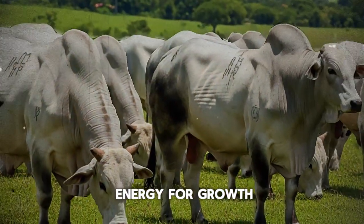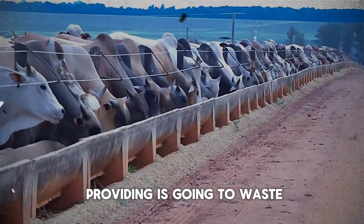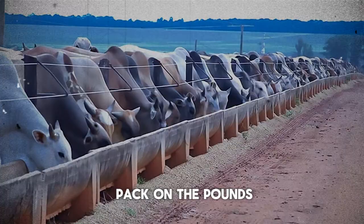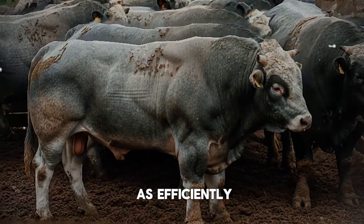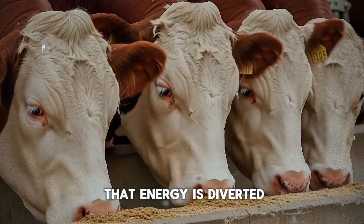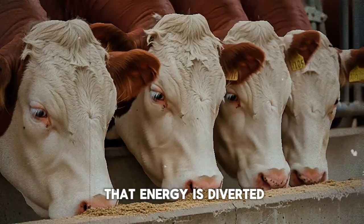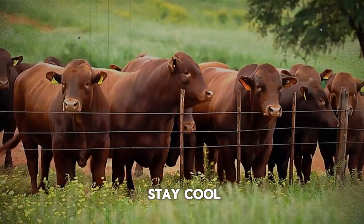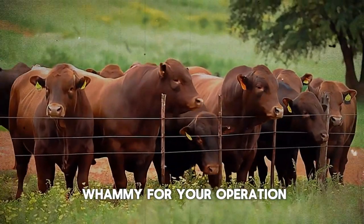They reduce their feed intake, sometimes dramatically. Less feed means less energy for growth. So that expensive, high-quality ration you're providing is going to waste—the animal is simply not consuming enough of it to pack on the pounds. But it gets worse: even the food they do eat isn't used as efficiently. A significant portion of that energy is diverted away from muscle and fat production, and instead it's burned up just trying to stay cool.